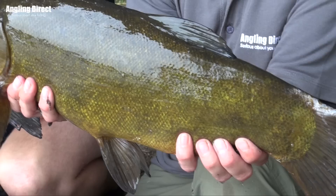So here's the result from a cracking morning's Tench fishing. You've seen how Phil does it and the rigs that he uses — how about getting out there and giving it a go yourself?